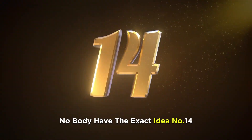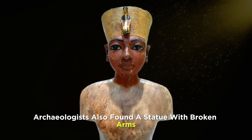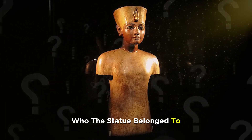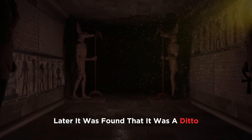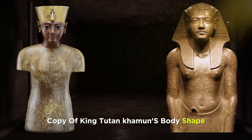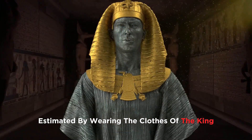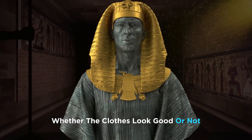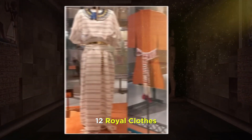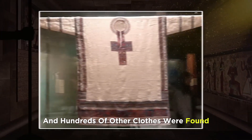Number 14. Archaeologists also found a statue with broken arms. At first it was hard to understand who the statue belonged to and why its arms were cut off. Later it was found that it was a copy of King Tutankhamun's body shape, used to estimate whether the king's clothes looked good. In King Tutankhamun's wardrobe, 12 royal clothes, more than two dozen sandals, and hundreds of other clothes were found.